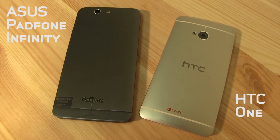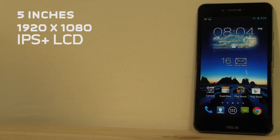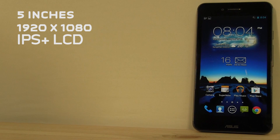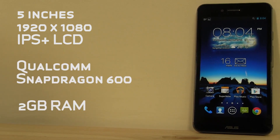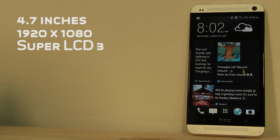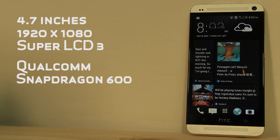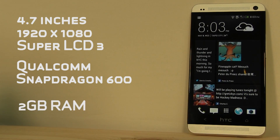Let's start off with a quick overview of both devices. The ASUS PadPhone Infinity is a 5-inch smartphone with a 1080p display, running a Qualcomm Snapdragon 600 processor with 2 gigabytes of RAM. The HTC One is a 4.7-inch smartphone, also with a 1080p display, Snapdragon 600 processor, and 2 gigabytes of RAM. So they actually have quite a bit in common.